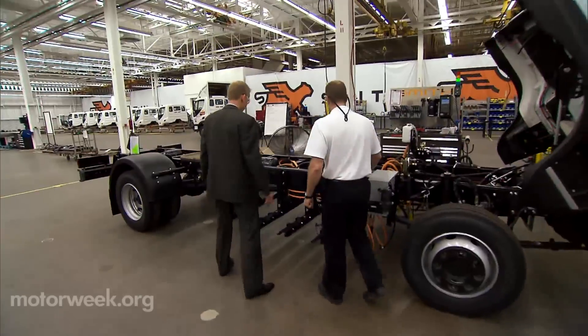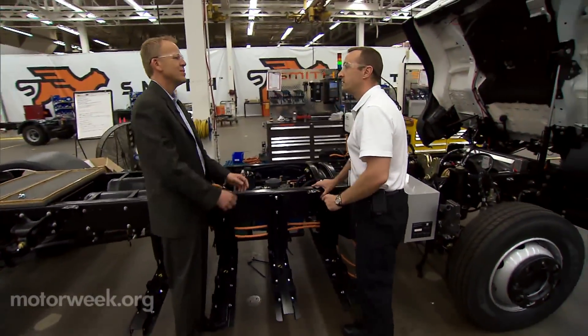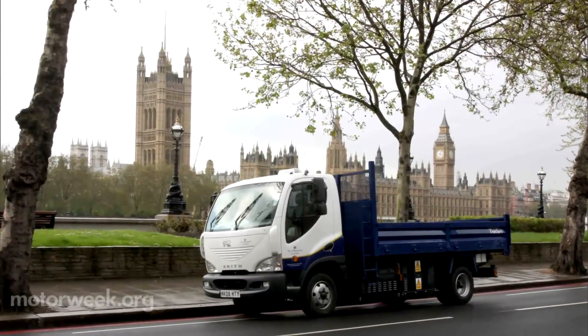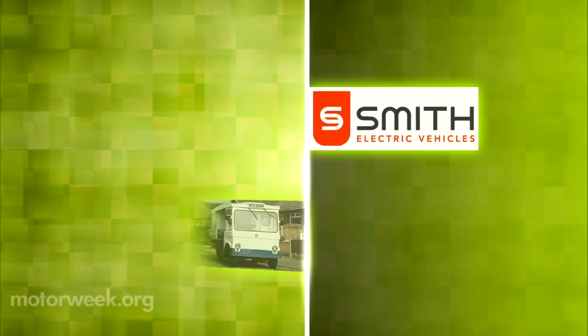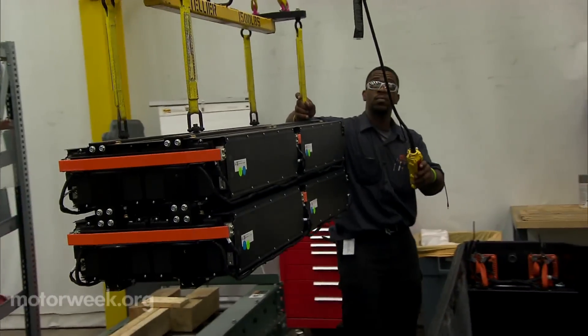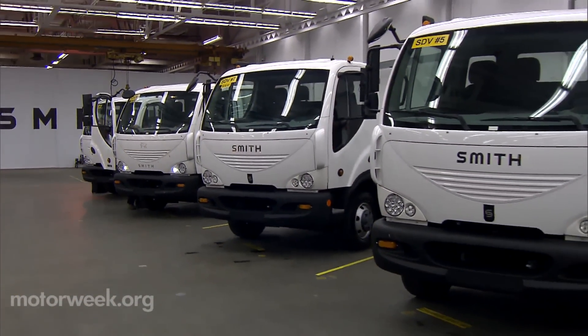Smith CEO Brian Hansel says the company's vehicle designs draw upon 80 years of market knowledge. Smith is a well-known name in England, where they hand-built all-electric milk delivery trucks for decades. It's a staple in the U.K., the vehicle of choice for dairy delivery for the last 50 years. They hope to build that same name recognition here in the states with their durable all-electric Newton Classic model.